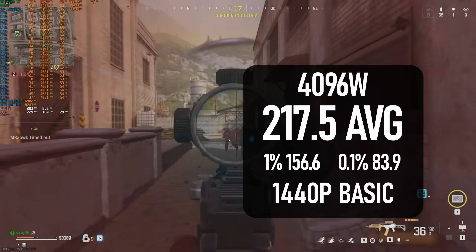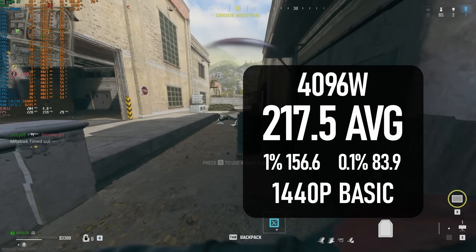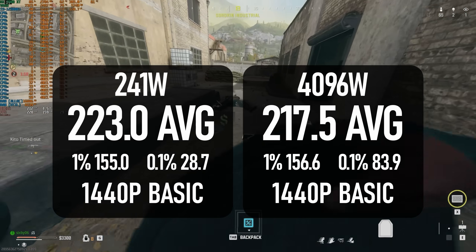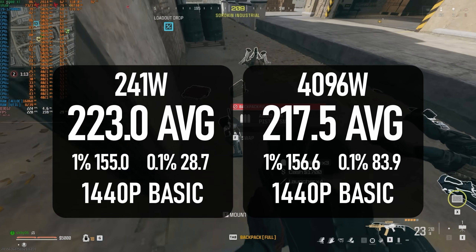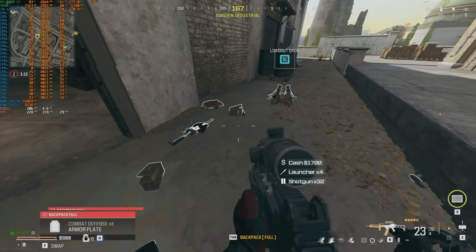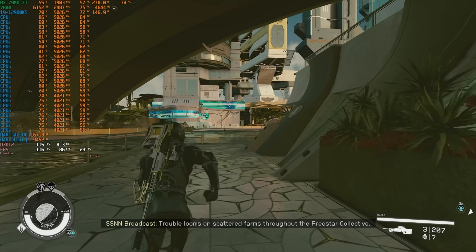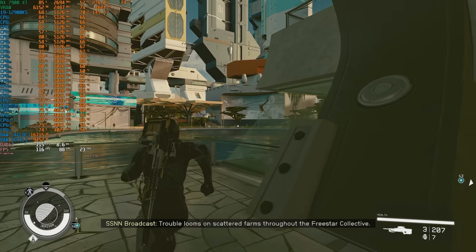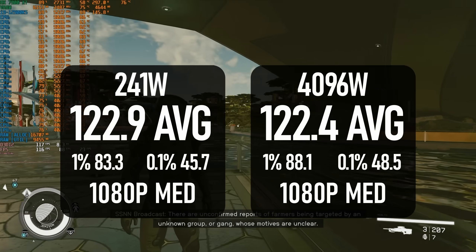While I tried to keep consistent test gameplay, I couldn't get comparative data between the two power limit settings that made sense, so the stock result is actually a couple of frames higher. Starfield showed almost no difference in average fps between the air cooler and the liquid cooler, with both coming in between 122 and 123 fps on average. The higher power limit did seem to help with 1% lows a little.